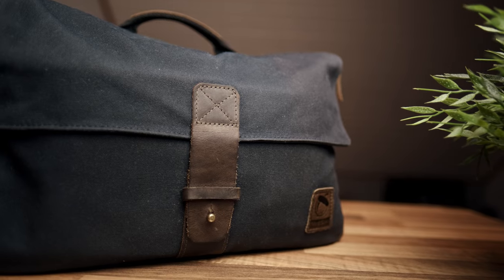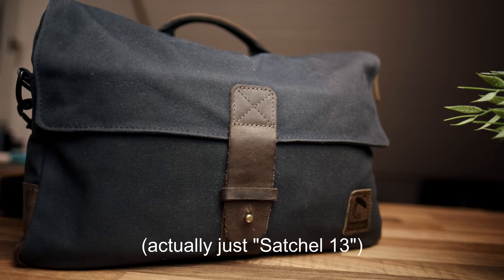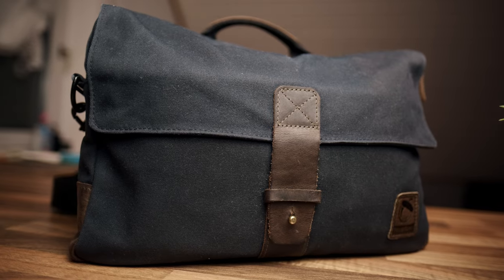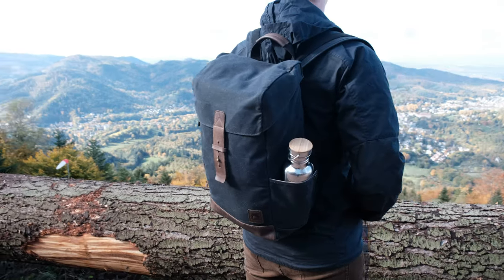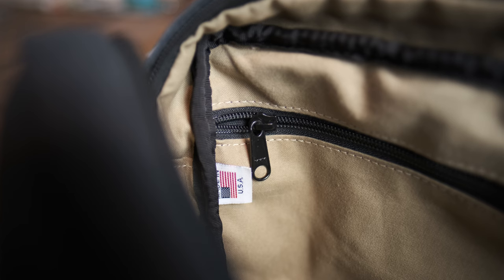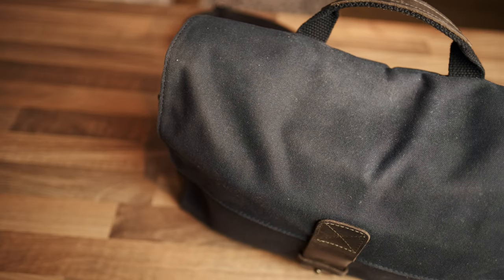Let's start with the bag, which serves as the foundation for everything. This is the Max Sech 13 by American company Nutsack. Nutsack did send me this bag along with some others back in 2020, and I already made a video about their Max Sech 11, the rucksack, and the duffel bag - I love them and still use them every day. But this is not a sponsored video, and this setup would work just as well with most other messenger-style bags of this size.